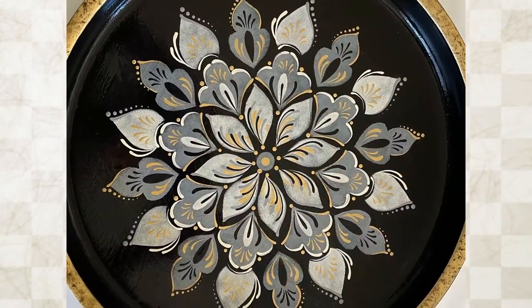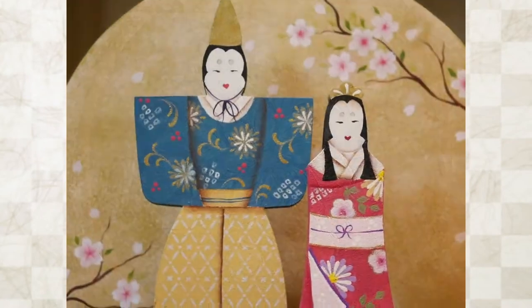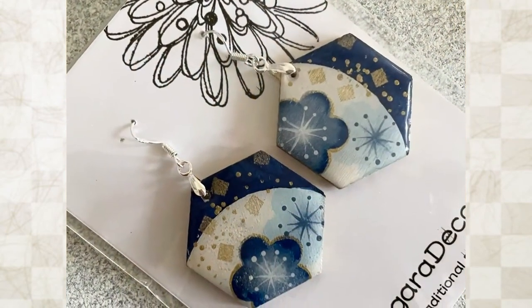This channel is for all the people who love Japanese art, craft, culture, and Japan itself. I hope you enjoy the movies of my painting and feel the taste of Japan.